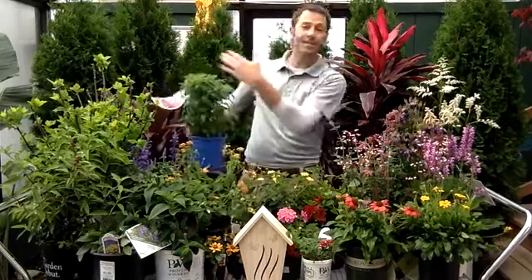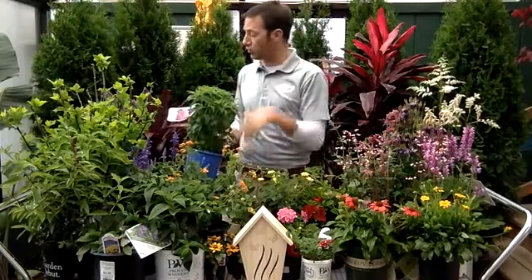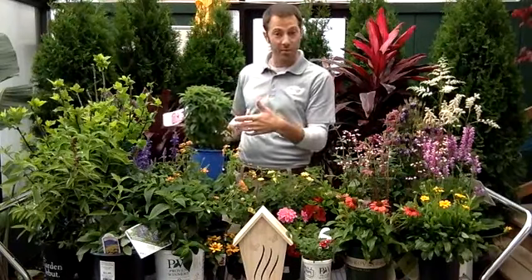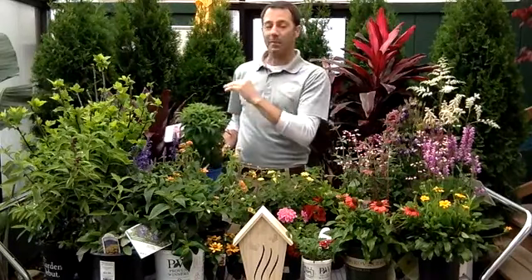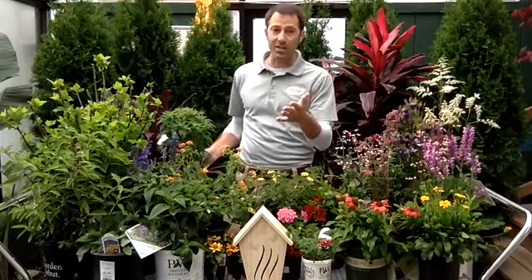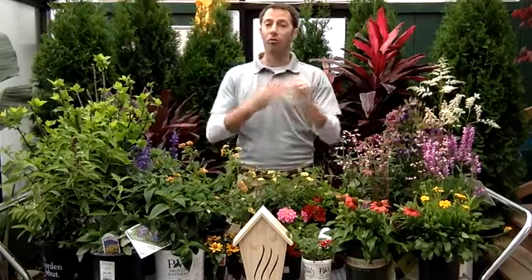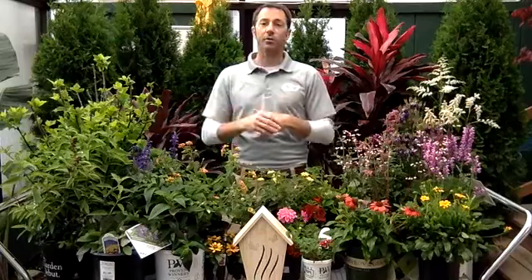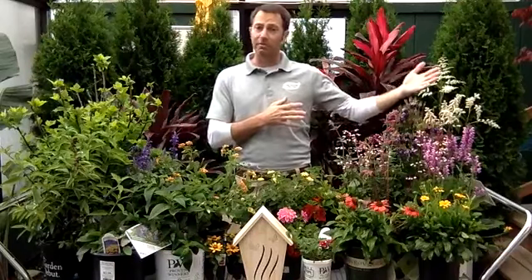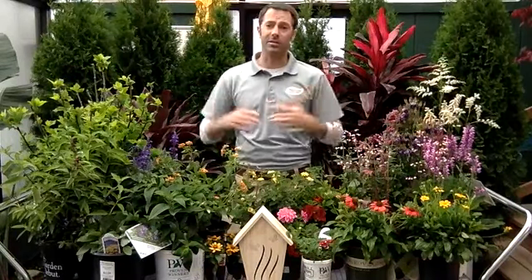Bee balm — another really good one with lots of different varieties now. There's Jacob Cline, and this is a new one called Grape Gumball, a little dwarf bee balm that doesn't get quite as big. Bee balm is a great one — blooms a lot, easy to grow. Joe Pie Weed is another one we don't have yet, but you're going to see it a lot out there for butterfly gardening — we'll carry it as we get warmer. Goldenrod blooms more towards late summer into fall, and yarrow is a similar plant. So lots of perennial options. I know this is a lot of information — come in and see us because there are so many different plants.